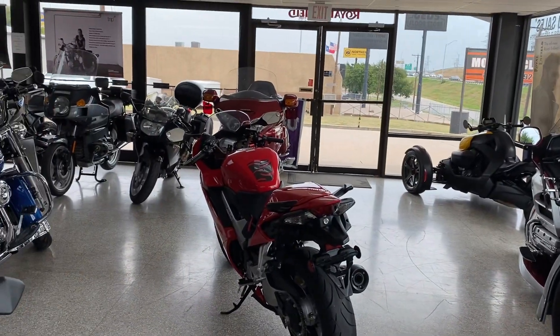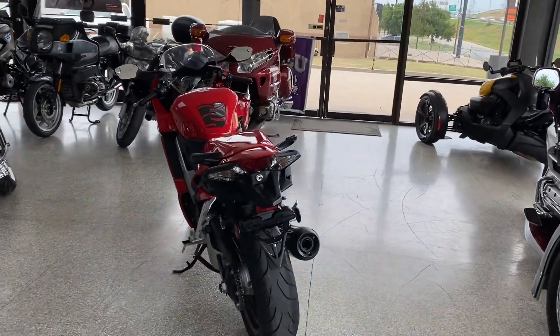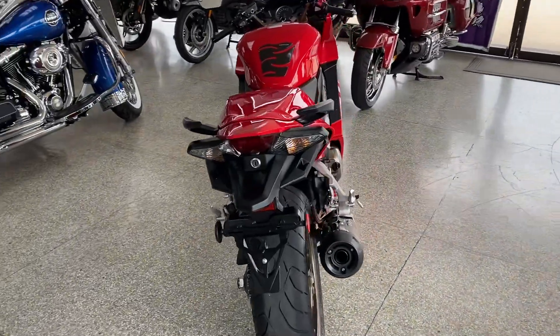Hey gang, it's Mike over here at Royal Enfield Motorcycles in Fort Worth, Texas. We've got a lot of inquiries on this really cool Honda that just came in. We just put it on the internet the other day and got a lot of inquiries, so I figured I'd bring everybody over here and show you this really cool 2014 model Interceptor.